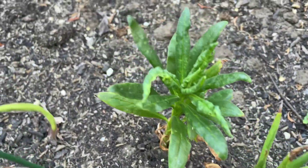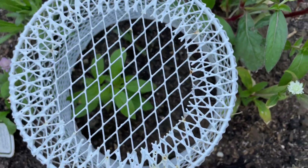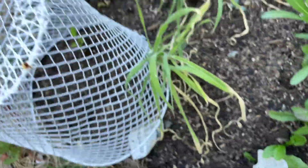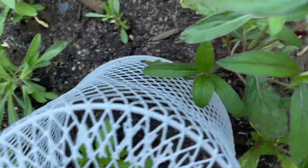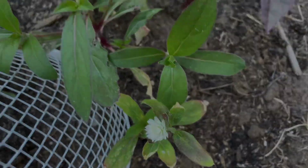I will cut it later today to see if I can jump start a little bit more growth. I transplanted some more gomphrina seedlings as well as another straw flower over here, which is why I have these baskets on top to protect them a little bit since it's been hot.